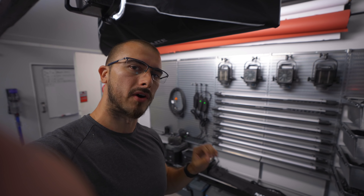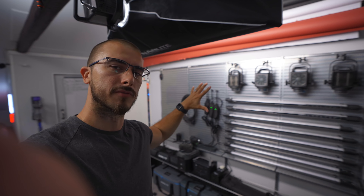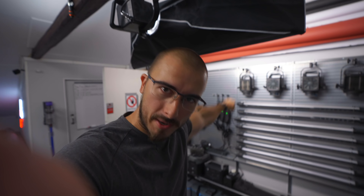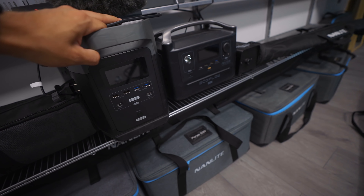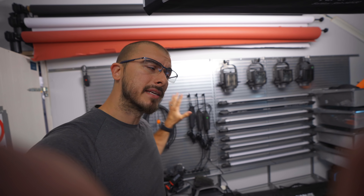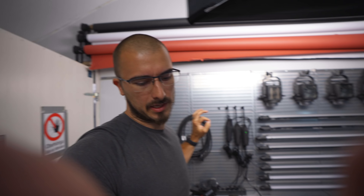Moving out into the new studio space — I haven't really fixed everything here yet, but this is the new gear wall. That is going to be everything I need while I'm on the field, and everything is supposed to be very easily accessible: just grab it, go out, shoot, put it back when you're done. We have the power stations from EcoFlow, the Pavel tubes, the Forza 300, Forza 500, extension cords, and everything else you might need. Still not entirely done with it, but it's definitely taking shape.